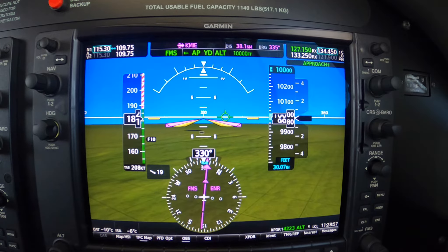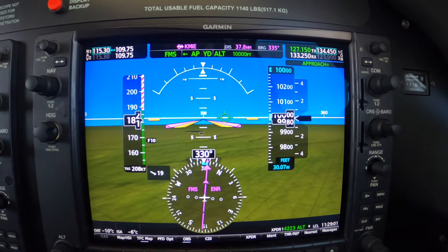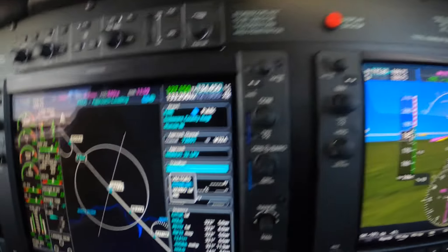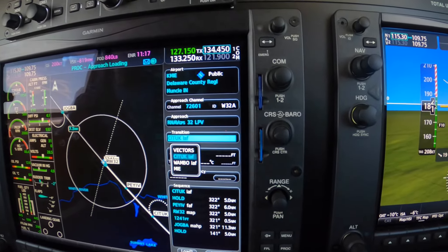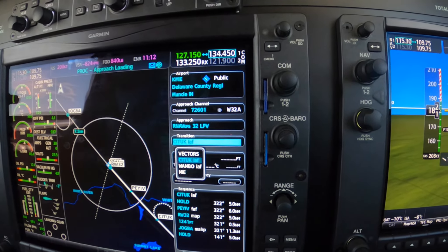3-0-4 Mike Alpha: Indy altimeter 3-0-1-2, C-Direct C-Took, cross C-Took at or above 3,000, cleared straight-in RNAV runway 3-2 approach, Muncie Airport. Okay, 1-2, clear direct C-Took, cross C-Took at or above 3,000, cleared straight-in RNAV 3-2 — 1-3-4 Mike Alpha.